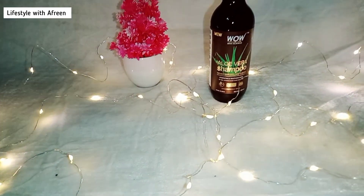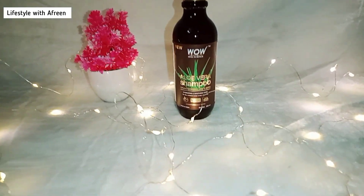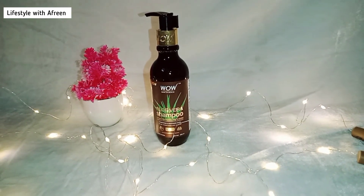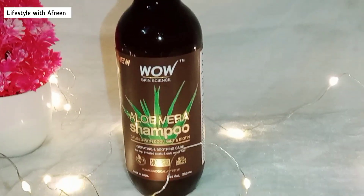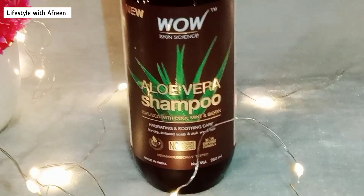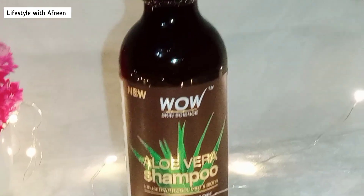Hey guys, welcome back to my channel Lifestyle with Afrin. Today I'm reviewing this amazing product — this is from Voice Skin Science, it is the aloe vera shampoo and it is infused with cool mint and biotin. It hydrates